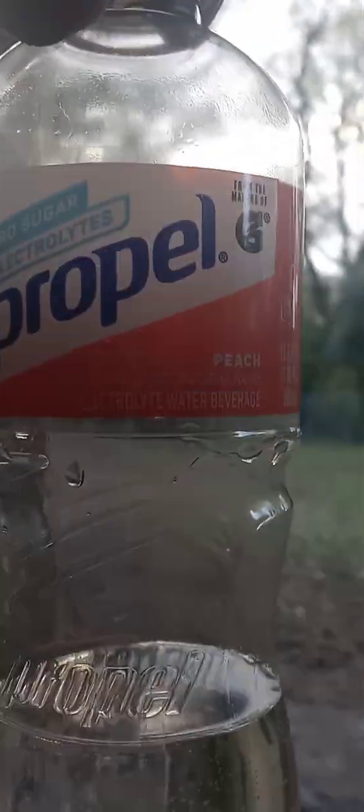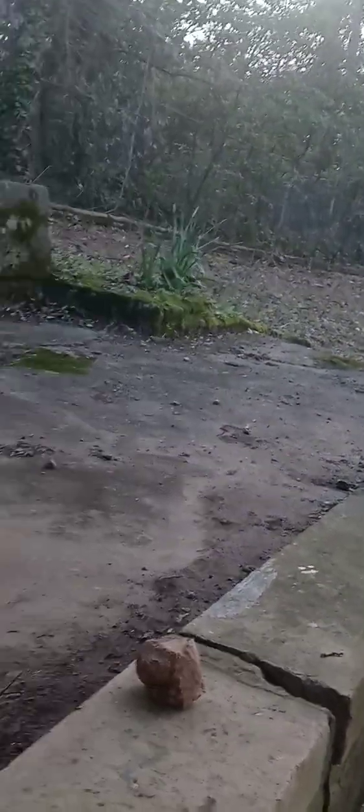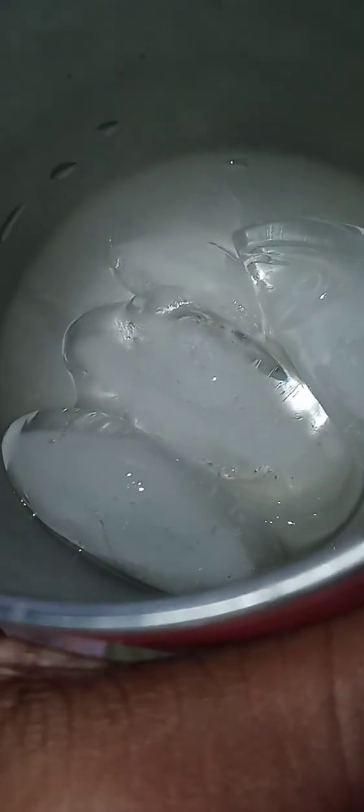We're gonna be trying this Propel peach flavor Gatorade drink. I'm gonna put it in this cup — I got some ice in here, so I'm gonna put some ice and then put the drink in here so it gets cold. It's a warm day outside.